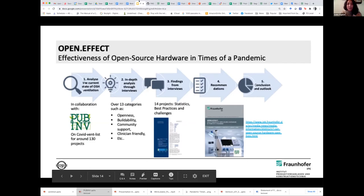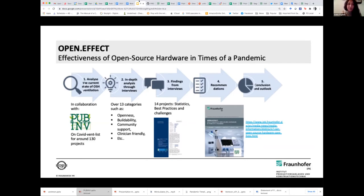We actually came up with this project, Open Effect, because we were already in the field of open source projects. And we were trying to do some research and find out how we can support open source hardware projects with new research and development in this field.